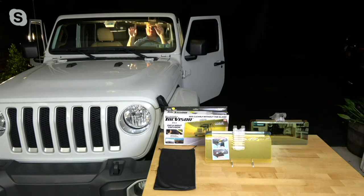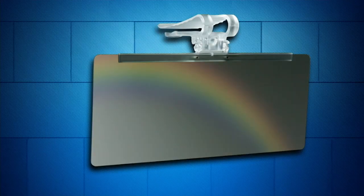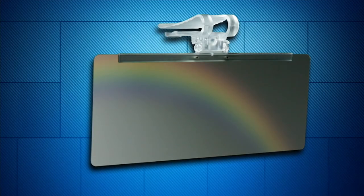Oh, my gosh, it's so important. And if you've got younger drivers in the car who are not accustomed to dealing with this kind of bright blinding light, this could make a huge difference for them in terms of their safety. Don't miss out on this. We're looking at $29.98, three easy payments on your credit card.